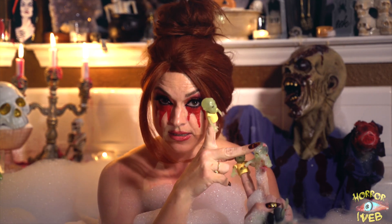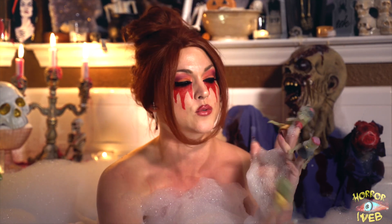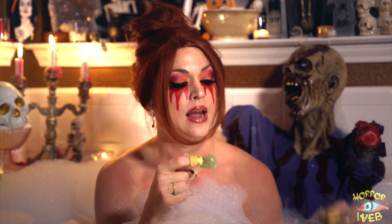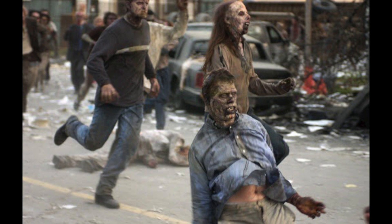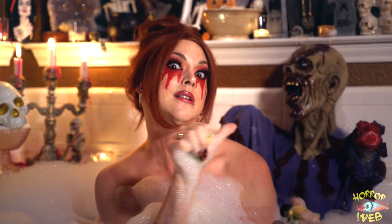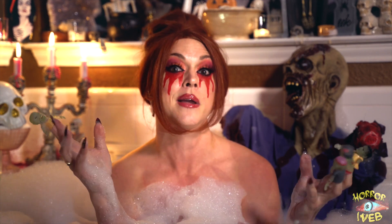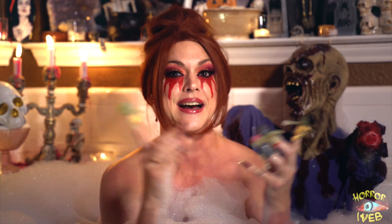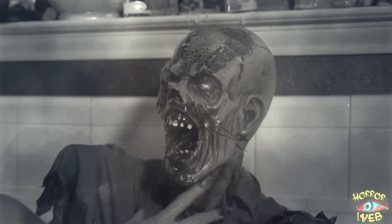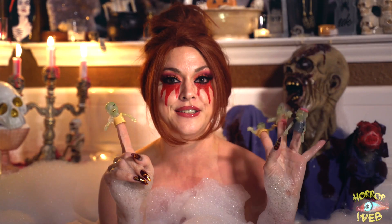Now, when the Alphas bite someone, they become a Shambler. The Shamblers are basically your typical run-of-the-mill dumb-dumb zombies. I'm not naming any names, but we've seen a lot of them in most of the horror movies up to date. So — Alphas, Shamblers.